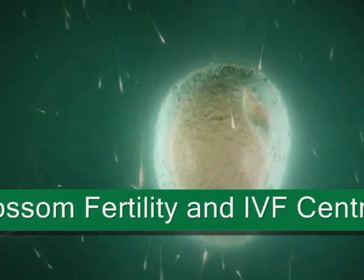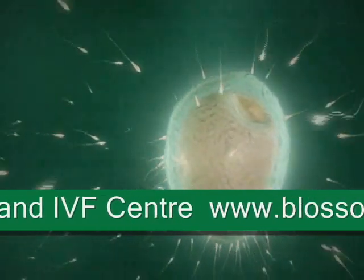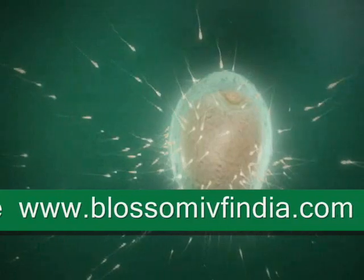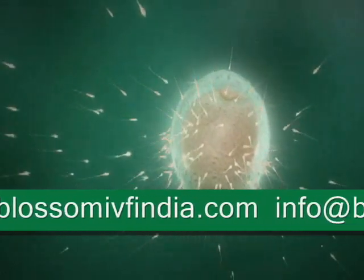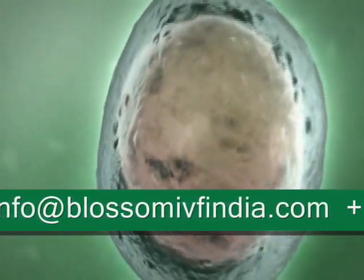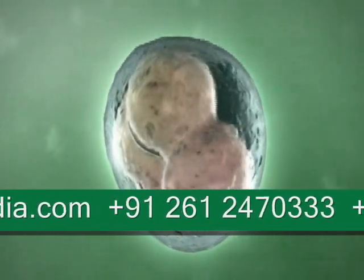The eggs collected from the ovary are then mixed with a sample of the male partner's sperm, which has already been washed and concentrated. The eggs and sperm are left in an incubator set at 37 degrees for 24 hours so that fertilization can take place. During this time, only one of the many sperm cells will penetrate the outer layer of the egg and achieve fertilization.